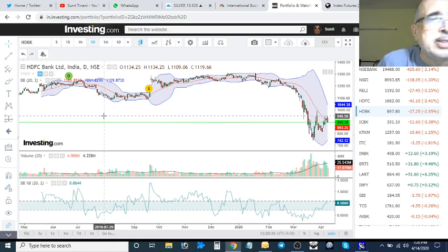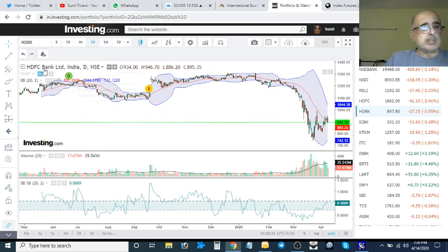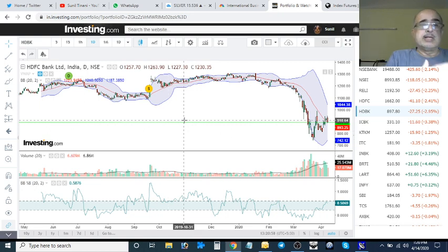Swing trading in this market is extremely dangerous. For example, I've got HDFC Bank here on the daily chart. When it crossed 0.6 — this is on 20th September 2019 — it still did not give the desired result. It went up and then came down. So this Bollinger Bands Percentage B has got a 70% chance of working.